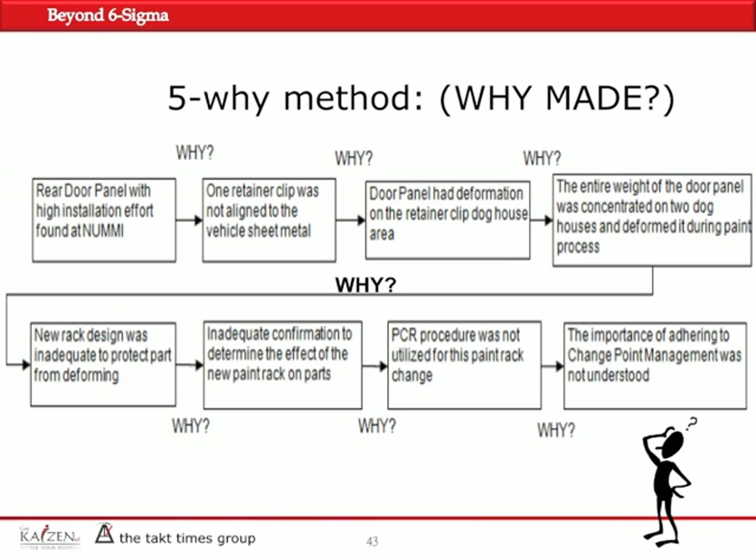The 5Y principle is applied for 'why made.' High installation effort panels were found at the customer. Why? One clip wouldn't line up. Why? The door panel was deformed in the doghouse area. Why? The weight of the door panel was concentrated on the doghouse when being painted in the oven. Why? Because a new rack design was inadequate.